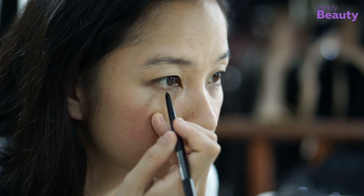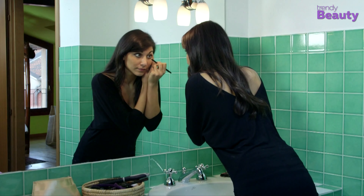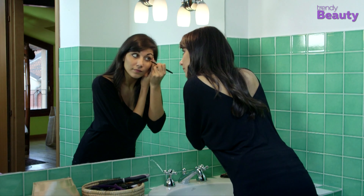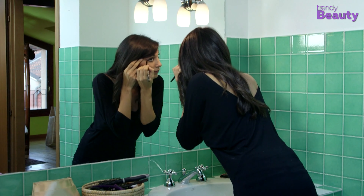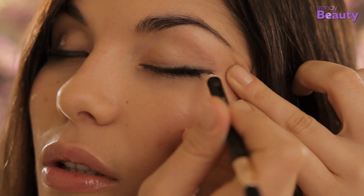Pencil eyeliners are one of the most valuable items for day-to-day makeup sessions. Not to be too dramatic, but you cannot deny that a pencil eyeliner was most probably the first makeup item you bought for yourself. The classic appeal of a good eyeliner pencil can never go out of date.